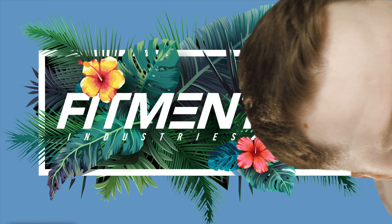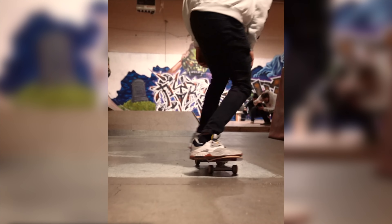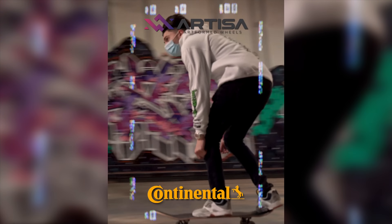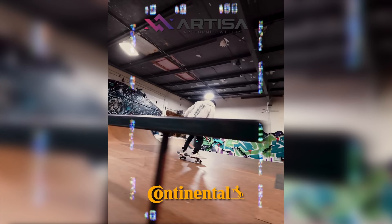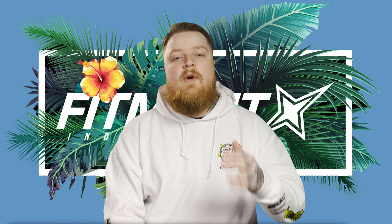Hey, I want to give you free wheels and tires and suspension. Head on over to fitmentindustries.com to check out our latest giveaway with Artisa wheels, Fortunato coilovers, and Continental tires. We have some really dope apparel and also for the first time released a limited edition skate deck. We're announcing the winners on February 26th, so go get entered!